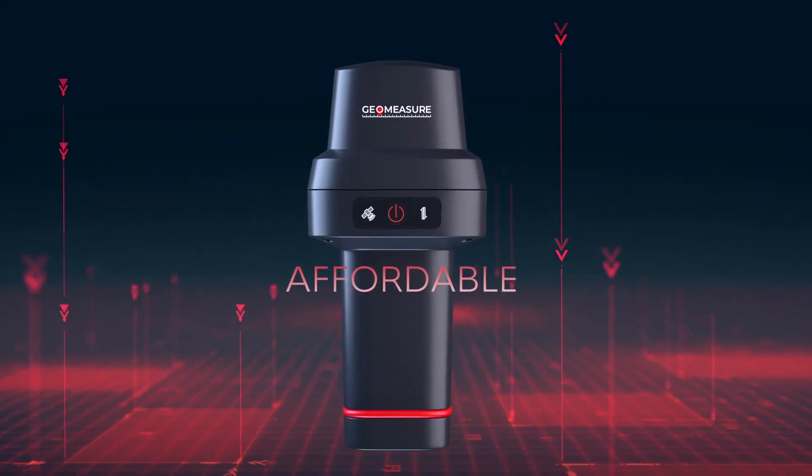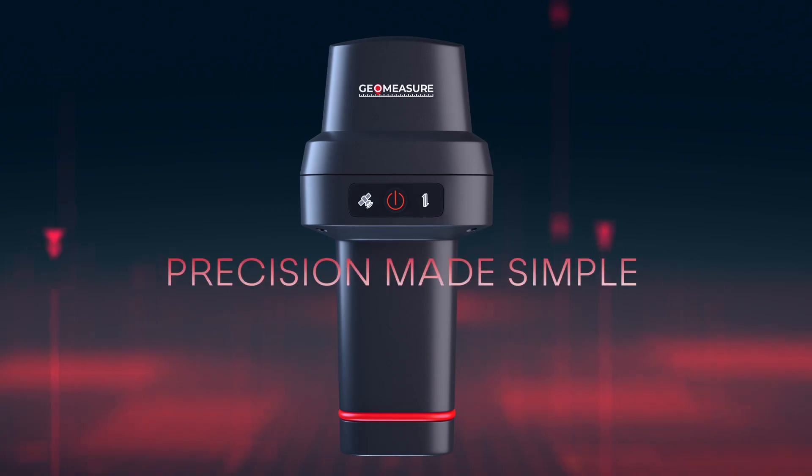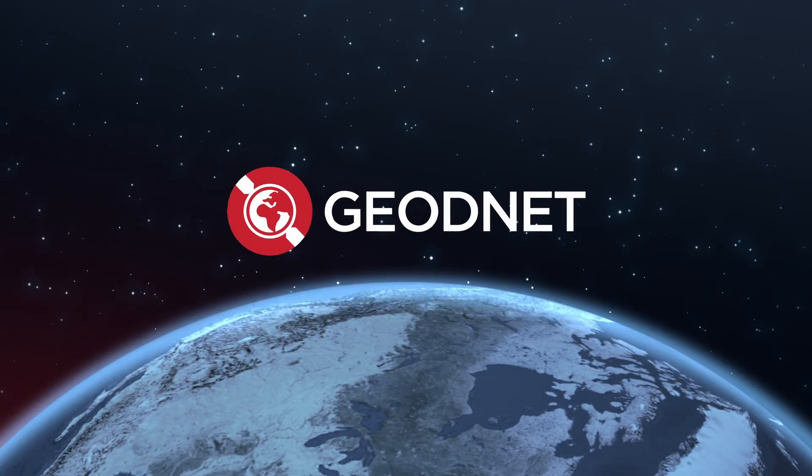Compact. Affordable. Precision made simple. GeoNet — Mind the sky.